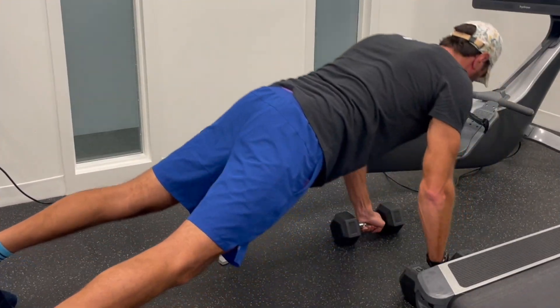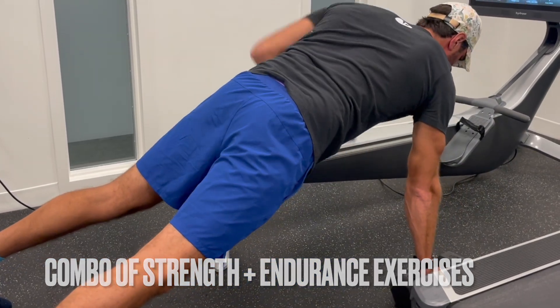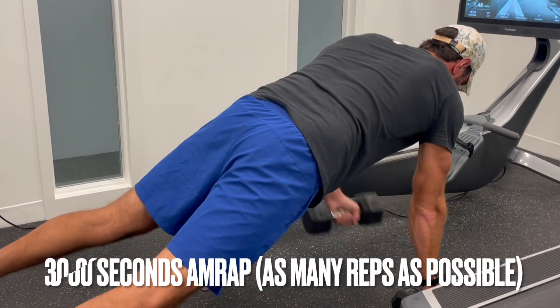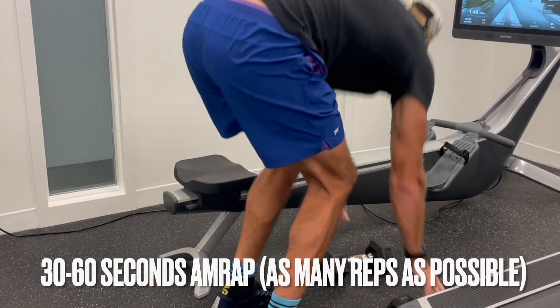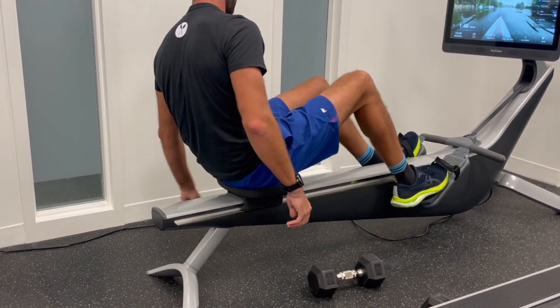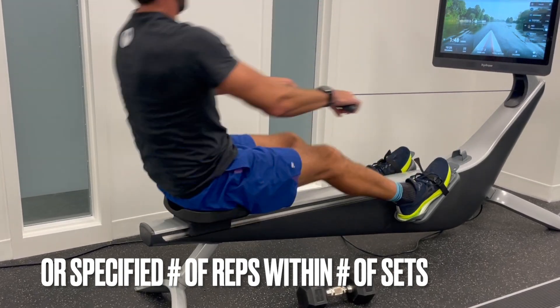Circuit training workouts will have a combination of strength and endurance movements. Each exercise can be performed anywhere from 30 to 60 seconds, where you'll perform as many reps as possible in that timeframe. Or you may perform 3 to 5 exercises with a specific rep scheme — say reps of 10 to 15 — and do as many rounds as possible in the specified timeframe.